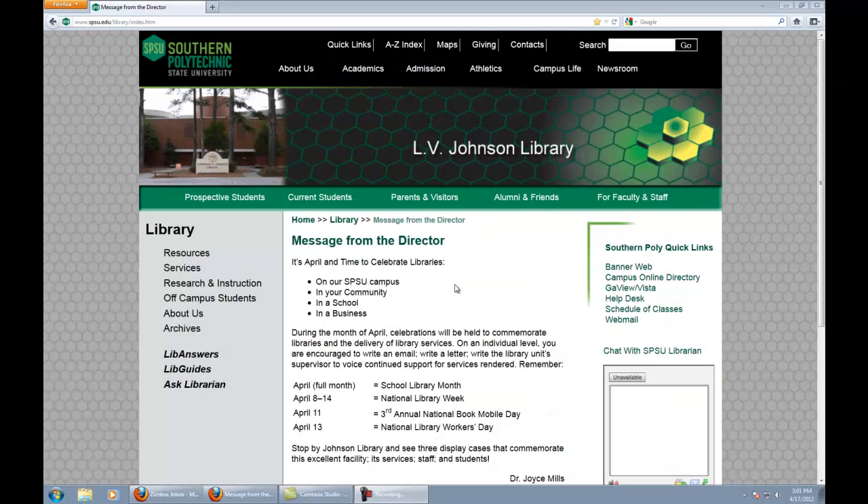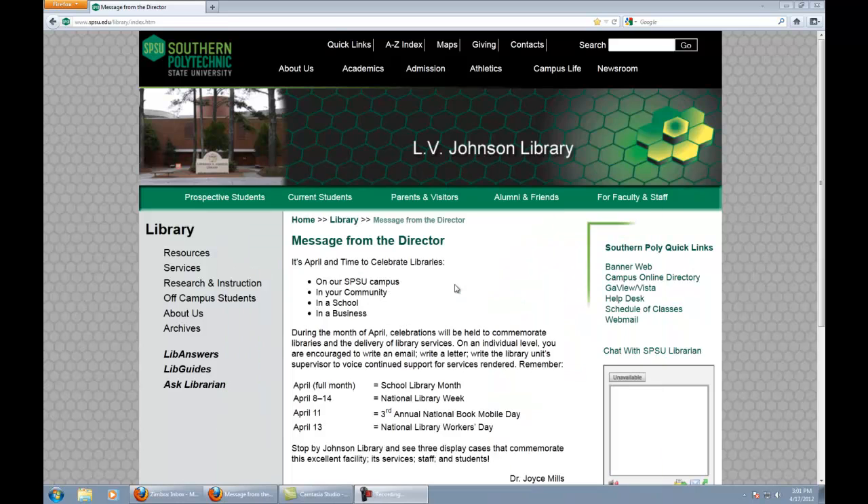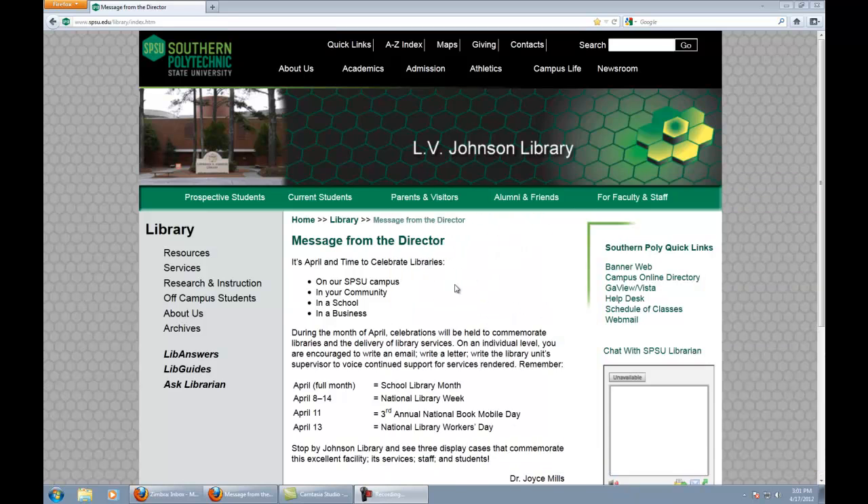We also have 35 study rooms available on our second floor, so you can find a quieter place to study, or if you have a group you want to use a study room instead of making noise out in the commons areas, please feel free — they're first-come, first-served. We have a 60-computer lab which is constantly getting updated, and overall in the library we have seating for about 450 students. We're trying to increase that, but space is always at a premium in a library.